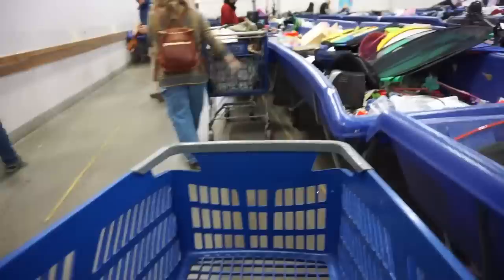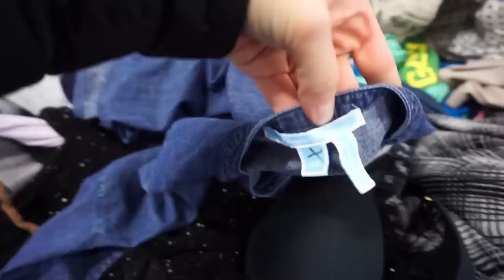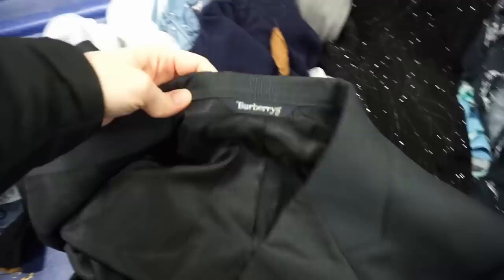As soon as I walked in there was a new rotation happening so I beelined it for that and found some really good things, which I'll show you in the haul. Then I brought y'all over to go through some older bins, and the first thing I found was this Draper James blouse — a denim or chambray blouse. I really like selling Draper James.